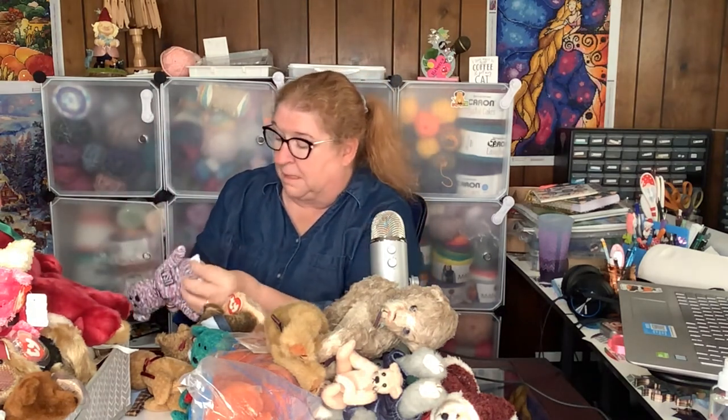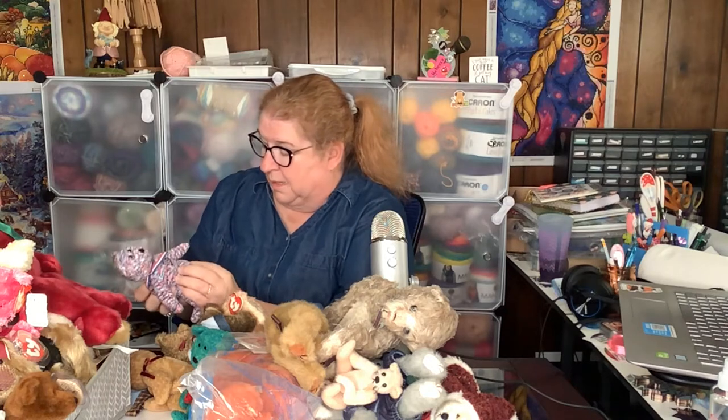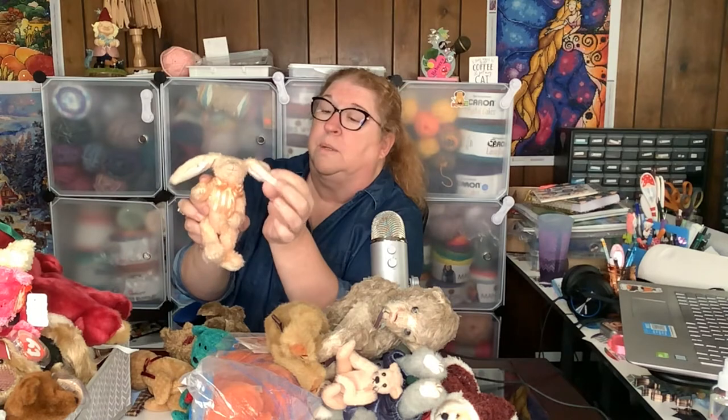I'm going to have to start putting them back in the box. Wow — a patriotic bear, look at him. Okay, I'm just putting them back in the box. Here's our Olympic bear — USA it says on him. A little rabbit with long ears, super cute.